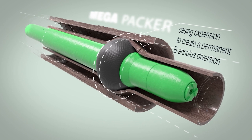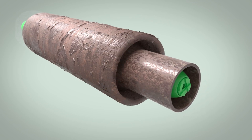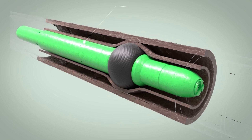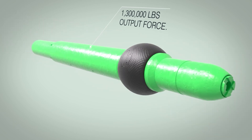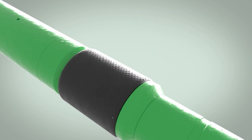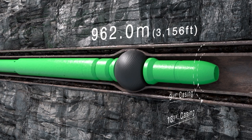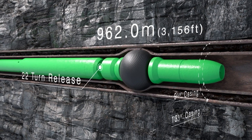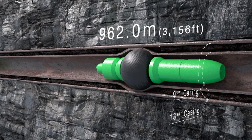The expanded casing creates a permanent B annulus diversion. Through hydromechanical means, the Mega-Packer tool generates 1.3 million pounds of output force, engaging the expansion element and expanding the casing into the B annulus to create a permanent plug — the clutch plug. With the element fully expanded and sealed inside the 9⅝-inch casing, the remaining tool is released from the setting tool with 22 right-handed top drive rotations, leaving a permanent plug in the well and isolating the wellbore for proper cleaning of the B annulus and cementing.